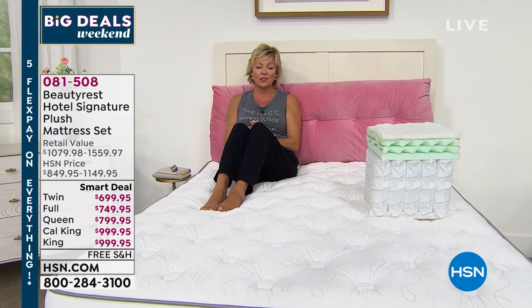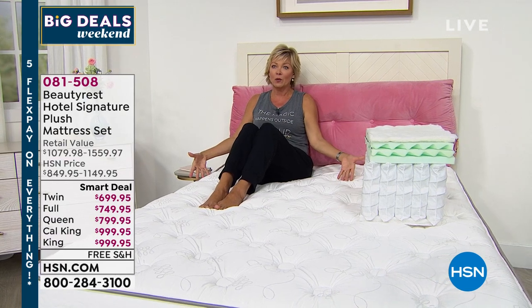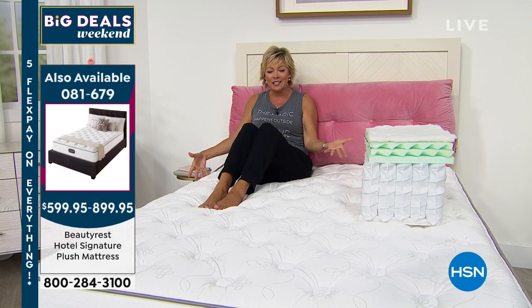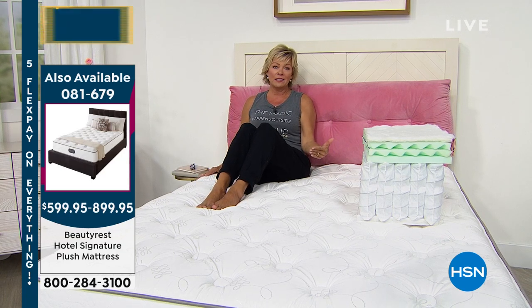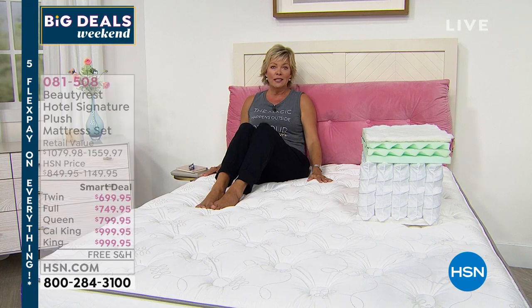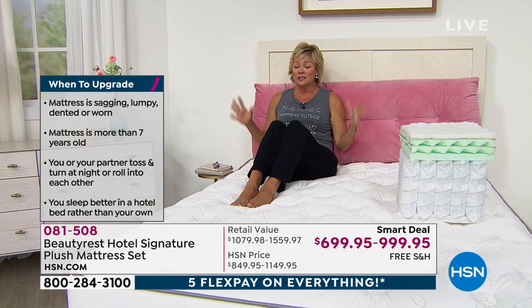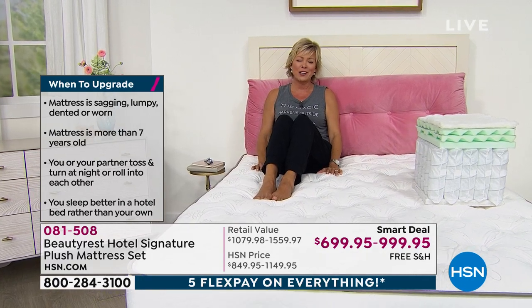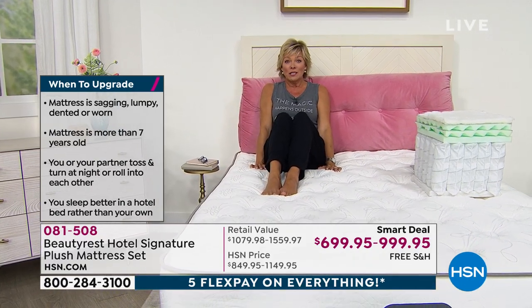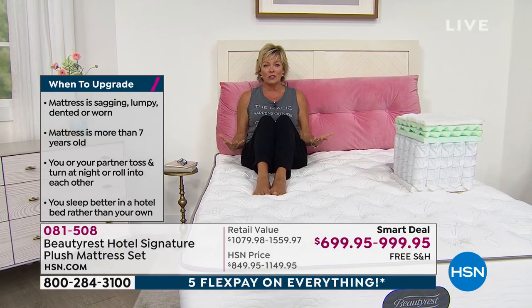It's recommended to change your mattress every 10 years — they literally double in weight from dead skin cells and dust mites. After COVID, with more time spent in bed than ever, now is a great time to upgrade both for hygiene and for the body support benefits.